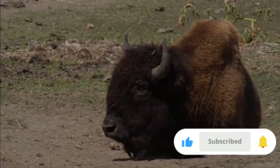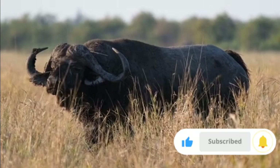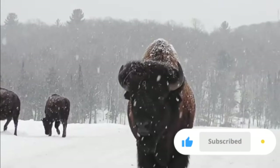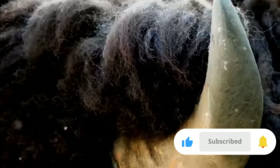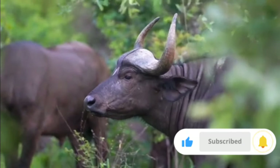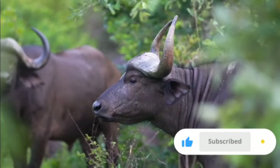At first glance, bison and African buffaloes share several similarities. Both are large, heavily built, and primarily graze on grass. However, their physical characteristics reveal a fascinating divergence. Bison are adorned with a thick coat of fur, which serves as insulation against cold winters, showcasing their adaptation to diverse climates. Their horns are relatively short and curve upwards. In contrast, African buffaloes possess sparse fur, suited for the warmer African climate, and their horns are large, curving downwards and outwards, forming a distinct boss that is characteristic of mature males.